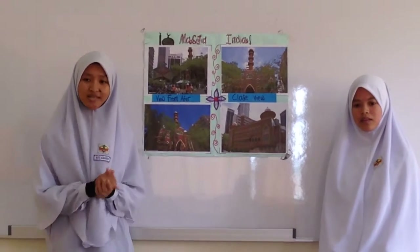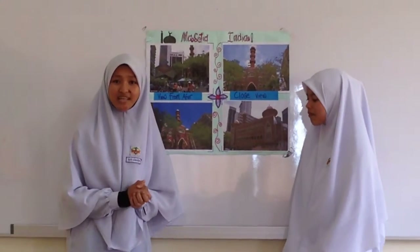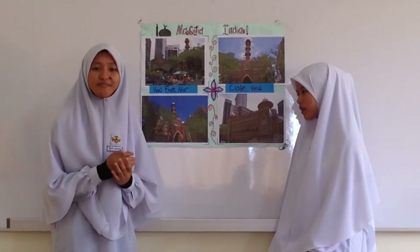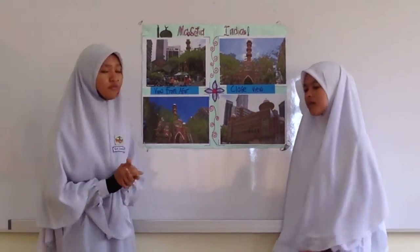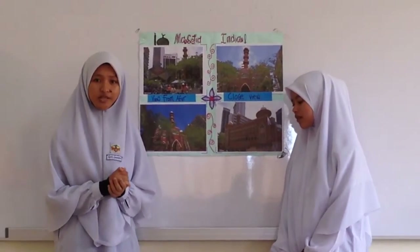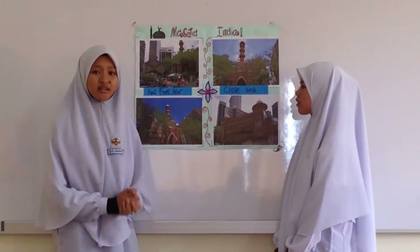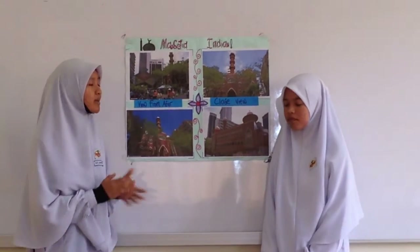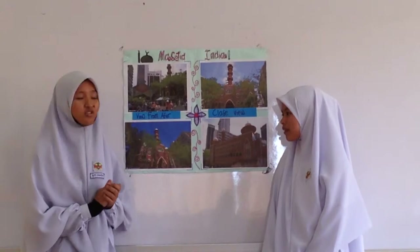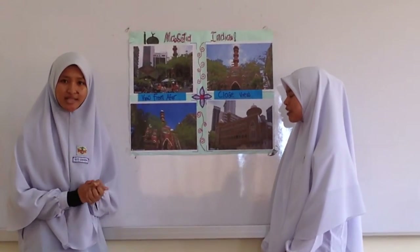As your information, Masjid India is the oldest masjid in Kuala Lumpur. Masjid India was built in 1863 by Muslim Indian community. The masjid has been expanded and renovated several times. About 3,500 Muslims congregate at this royal masjid. The congregation is predominantly of Tamil origin, and the khutbah on Friday is delivered in Tamil.